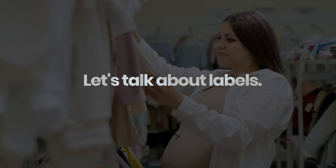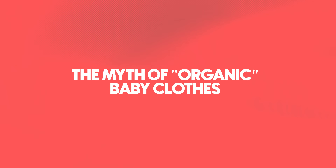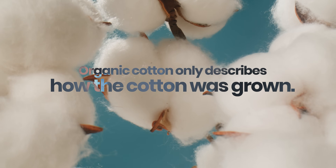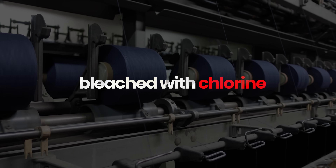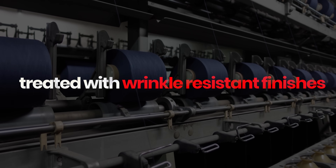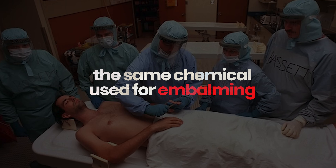Let's talk about labels. That onesie says 100% organic cotton, but it's bright pink, buttery soft, and wrinkle-free? Here's the part most people miss: organic cotton only describes how the cotton was grown, not what happened after harvest. Once the cotton is picked, it can be bleached with chlorine, dyed with heavy metals, and treated with wrinkle-resistant finishes that contain formaldehyde — the same chemical used for embalming. And none of that has to be disclosed. That's why organic cotton isn't a guarantee of safety. It's marketing, or as I call it, greenwashing.